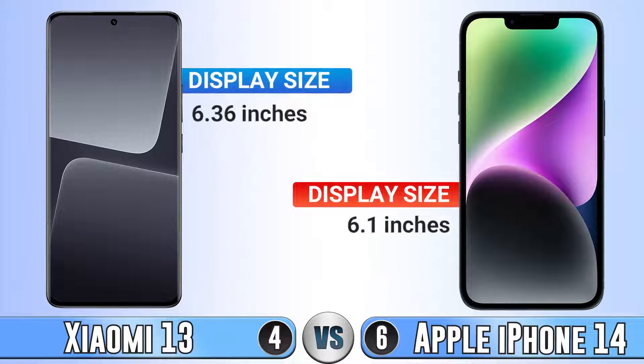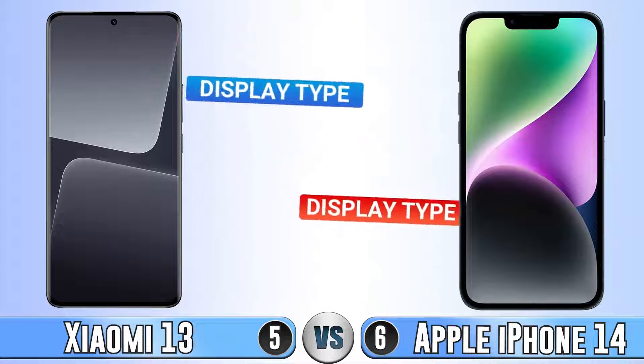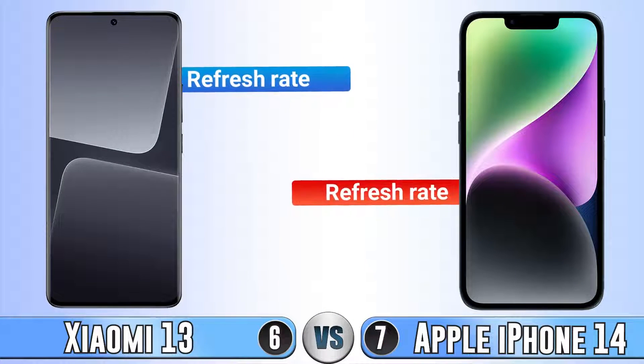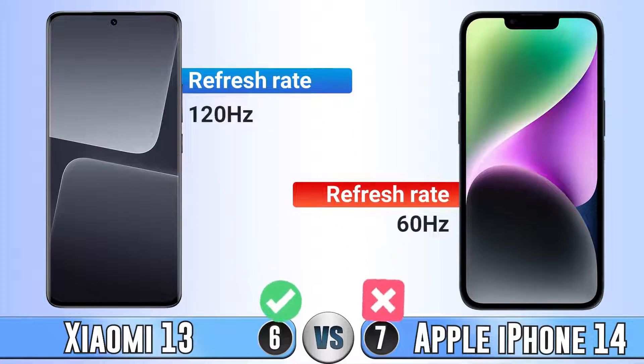For display size, I think it goes for Xiaomi 14. For display type, I'm not going to compare which one is better here, but at the end in the more section I will say. For refresh rate, I think it goes for Xiaomi 14 because of being much more versatile here.